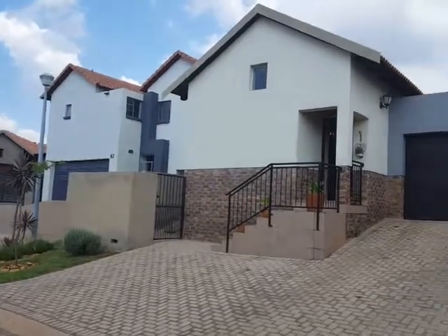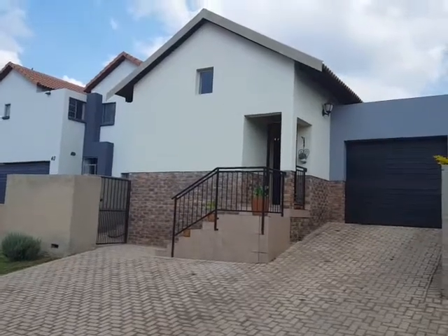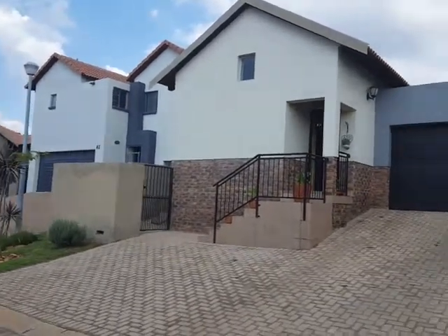Check out this new listing available by Feel at Home Properties. It's a three bedroom townhouse situated in Feridlen.